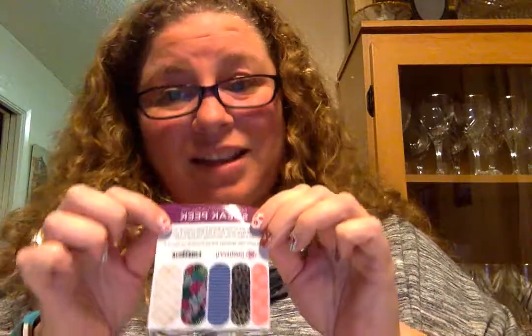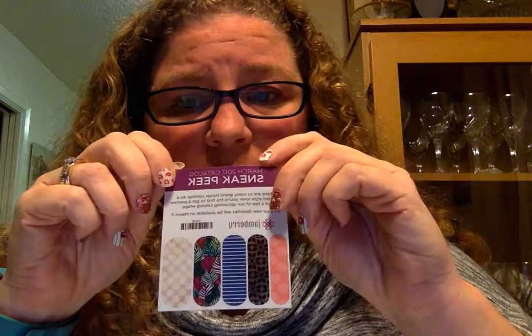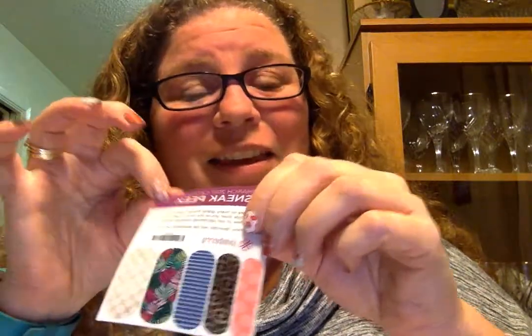I can't wait to see the new catalog — it comes out in March. If you want a copy, please let me know; I can't give it to you until March 1st. This is our Going Going Gone month, so we have about 100 wraps and eight or ten lacquers that are being retired. You'll see them in pop-up pictures on the page — those are only available through February 28th.